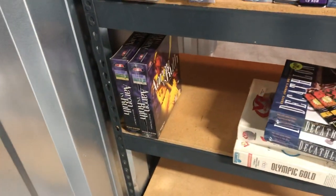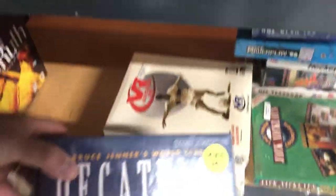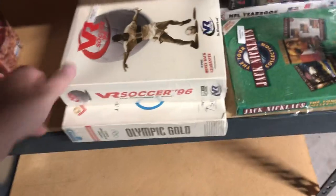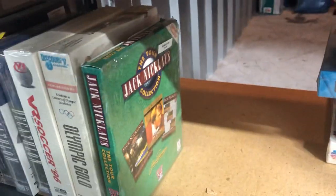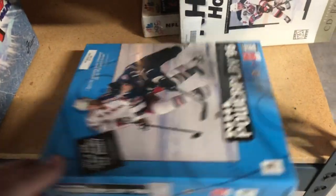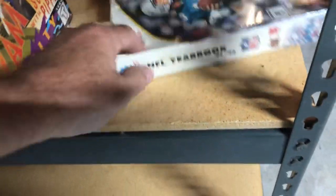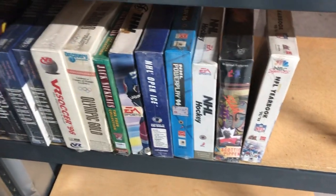Down below we've got the sports games - they're not quite as well organized yet, I still need to work on that. We've got Aaron versus Ruth - though these don't belong there, they belong up here. Here's Bruce Jenner's Decathlon, VR Soccer, Olympic Gold - I'm not sure that's really a game, it might just be a Discovery Channel informational thing. Jack Nicklaus Collection, NHL 98, 2-on-2 Open Ice Challenge, NHL Power Play, NHL Hockey, Slam which is a basketball kind of game, and NFL Yearbook which again might be more informational and not so much a real game.